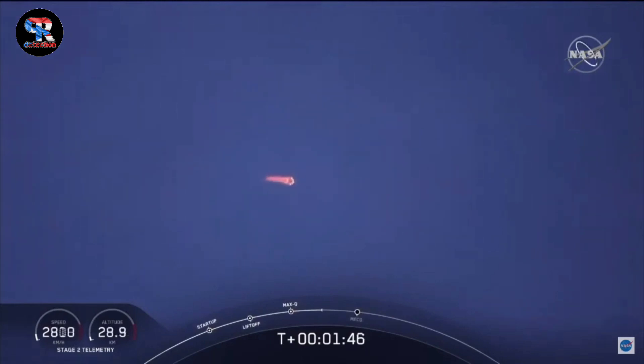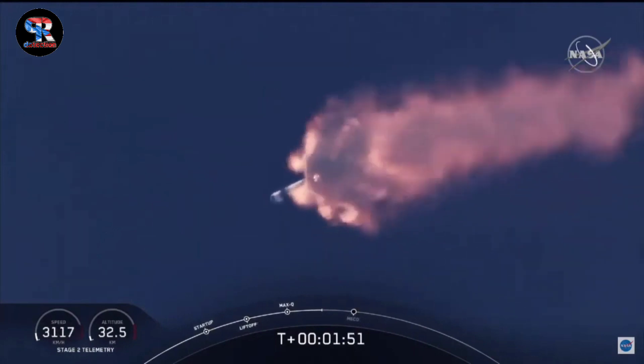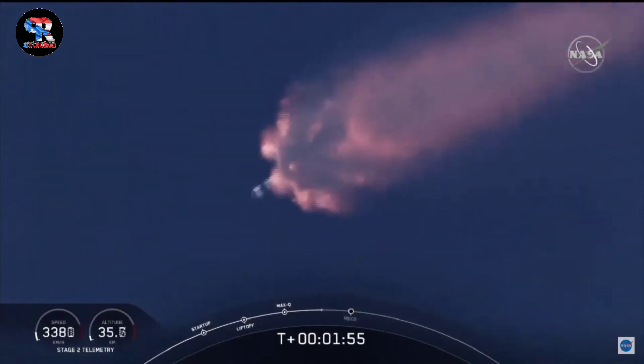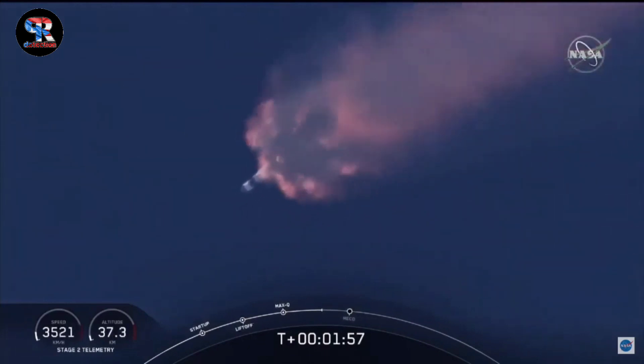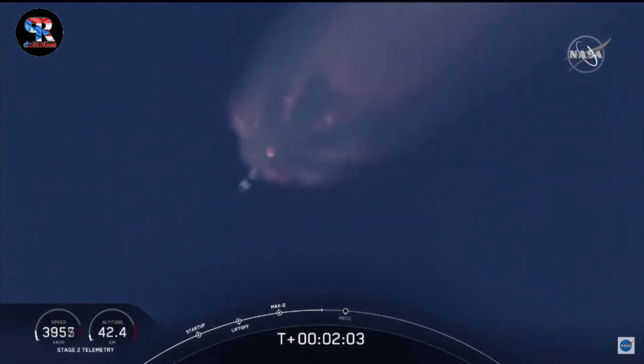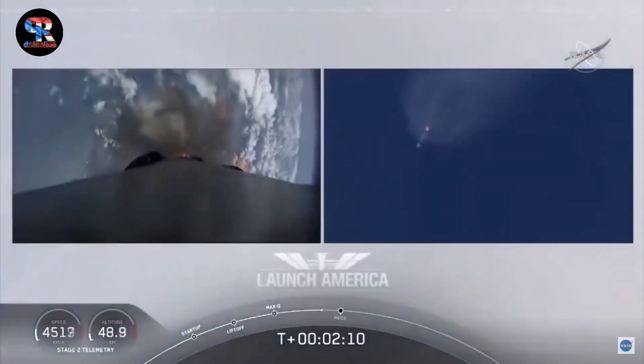We've heard the call-out for MVAC engine chill. That's getting the MVAC engine ready to light — that'll come at about 2 minutes 44 seconds into flight. Right now everything continuing to look good. Next major event coming up is going to be the triple: main engine cutoff of the nine first-stage engines, stage separation, and then ignition of the second-stage engine to continue to carry astronauts into orbit.